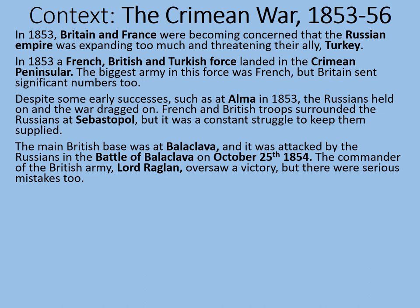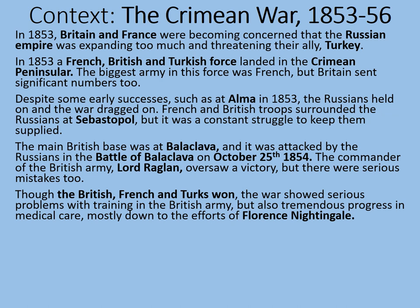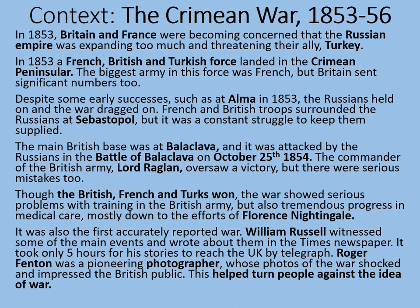The commander of the British army, Lord Raglan, oversaw a victory, but there were serious mistakes too. Though the British, French and Turks won, the war showed serious problems with training in the British army, but also tremendous progress in medical care, mostly down to the efforts of Florence Nightingale. It was also the first accurately reported war. William Howard Russell witnessed some of the main events and wrote about them in the Times newspaper. It only took five hours for his stories to reach the UK by telegraph. Roger Fenton was a pioneering photographer whose photos of the war shocked and impressed the British public.